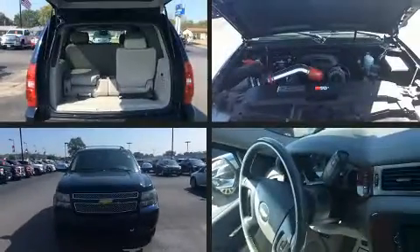Step into the 2007 Chevrolet Tahoe. Under the hood, you'll find an 8-cylinder engine with more than 300 horsepower.